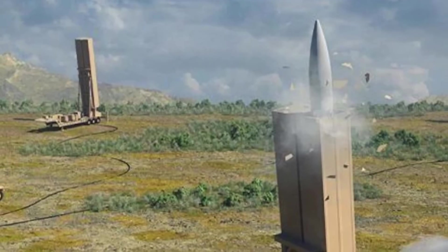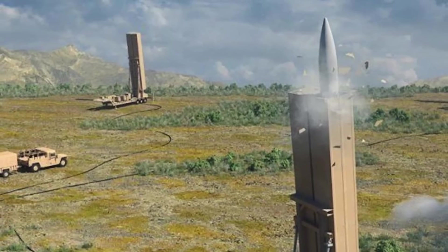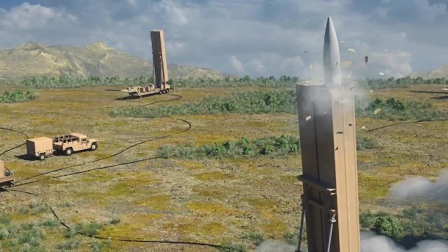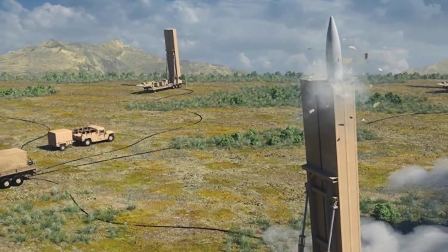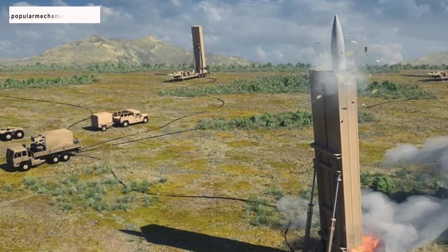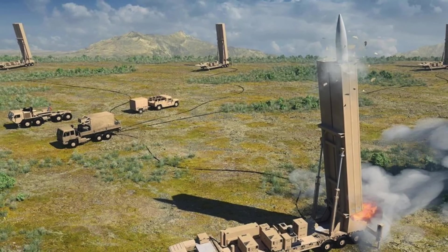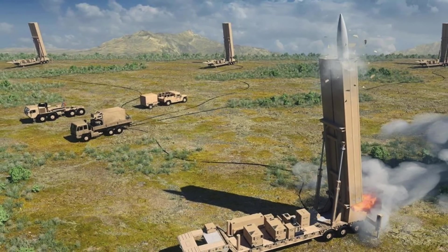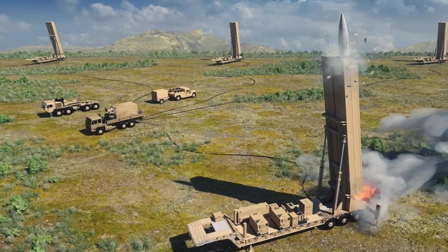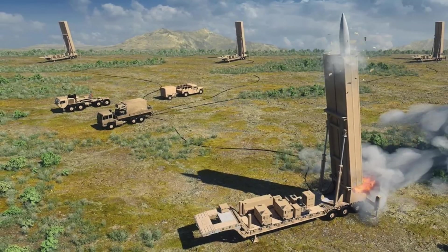LRHW and CPS have defined timelines. The U.S. Army announced that the LRHW would be fielded in 2023. The system, which has a reported range of 1,725 miles or 2,775 km, reportedly consists of a ground-launched missile with a hypersonic glide body and related transport, support, and fire control equipment. The U.S. Navy intends to deploy CPS by FY25.